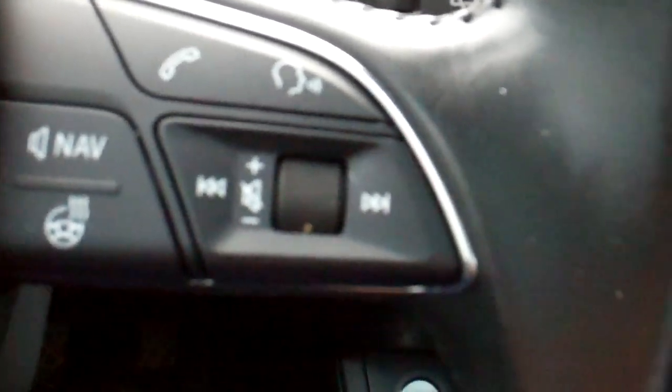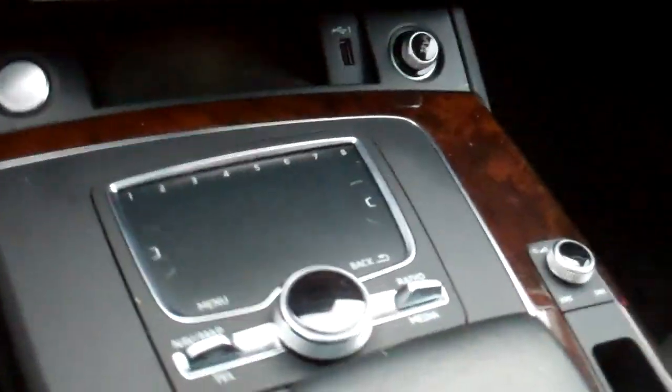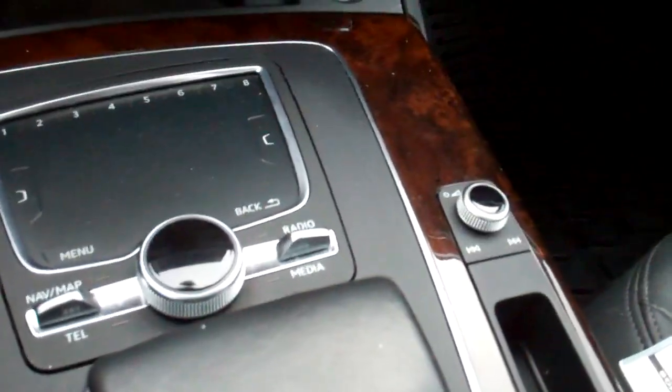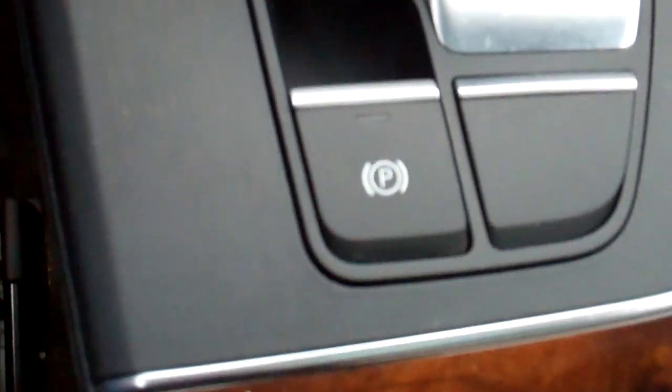Nice heavily bolstered seating, full power. Controls for your audio, smartphone and more. Love that thud when you close the driver's door — that's a sign of a safe automobile. And it's an automatic transmission but you can paddle shift up or paddle shift down, move the shifter over if you wish, or just drive it as another automatic. The emergency brake is just a simple button.